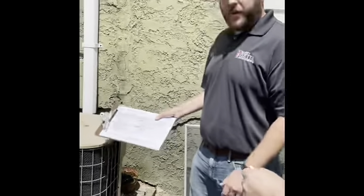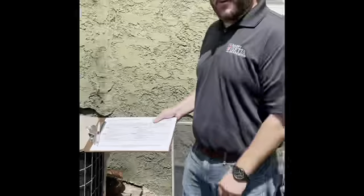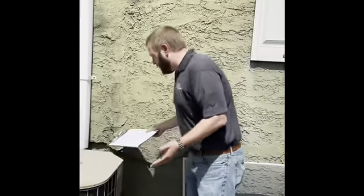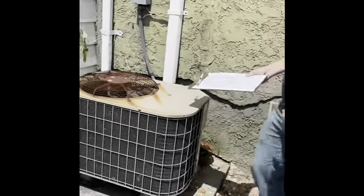Here we are standing by the outdoor AC unit. Just by looking at it, you can't tell if it works or not, but we mainly just check for any hazardous conditions — make sure there are no wires or anything else exposed, any kind of hazards. Everything seems to be in order. Everything looks good, and this would pass.